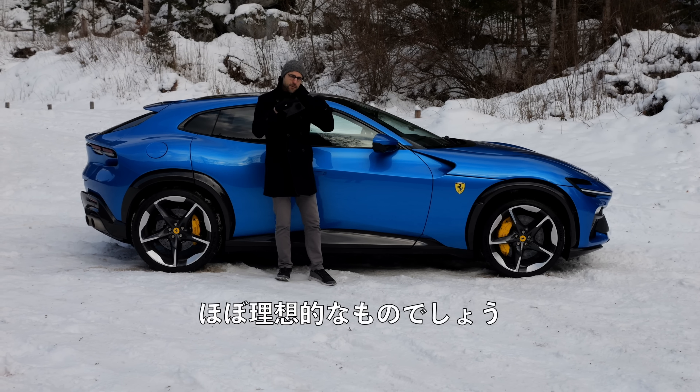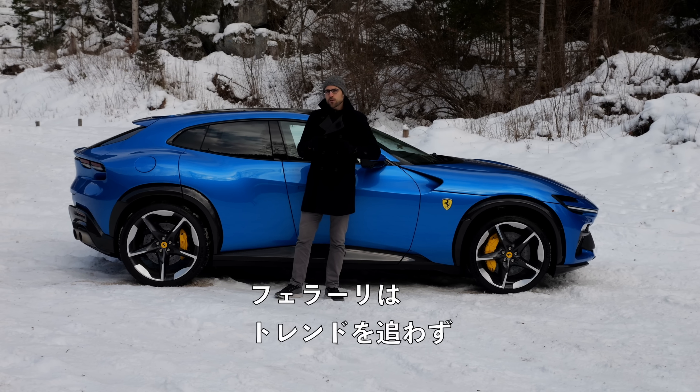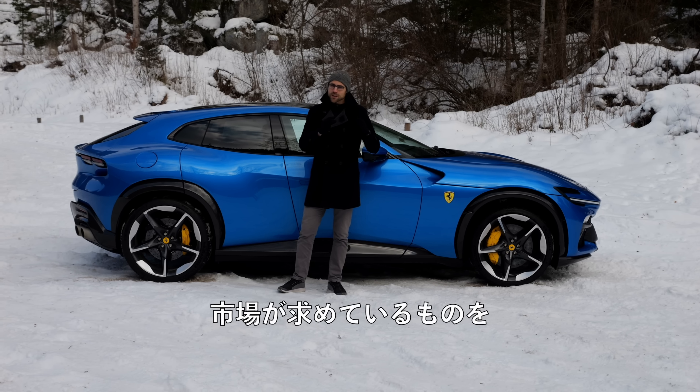Why are they coming with this concept now and not 5, 6, 10 years ago when everyone was going in the SUV direction? Ferrari says they don't follow trends and they don't bring to the market what the market is demanding — they bring what they think is the best choice and what they can do on a technological level. So they waited to put a car higher until they had enough technological systems ready to even out the disadvantages. For example, they have an active suspension with four electric motors, one for each wheel, for anti-roll and anti-tilt control. The whole suspension is adaptive and changes according to the driving modes. The ground clearance is 18.5 centimeters or 7 inches, and it can be lifted up another 3 centimeters or 1 inch.